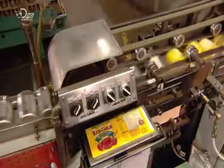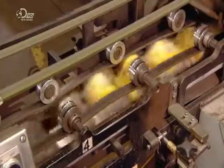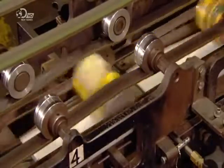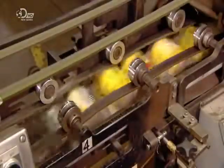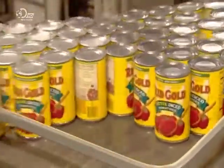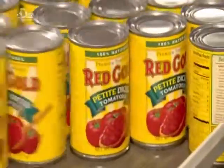The cans now get their labels. They spin across wheels that apply glue to the sides, and then roll over paper labels which adhere to the glue-covered cans. The label contains brand and nutritional information, as well as the exact time of production. This means it can be traced if there's ever a quality issue.